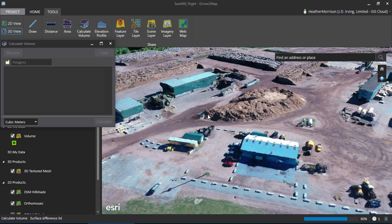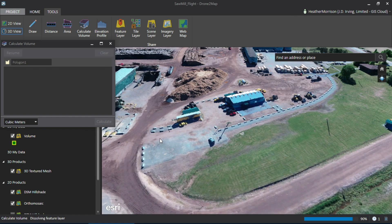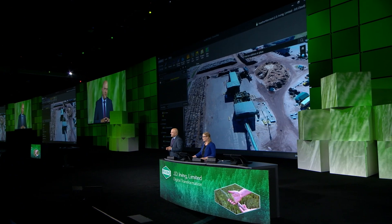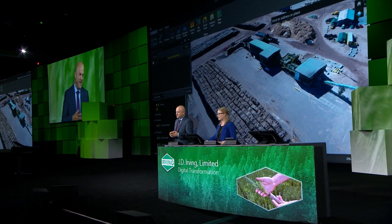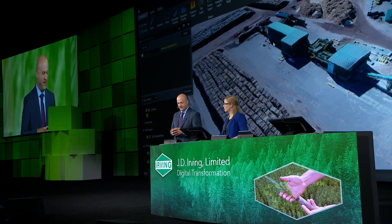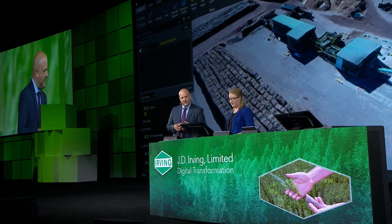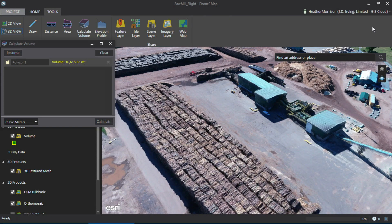The chips from the sawmills are then brought to the pulp mill to be turned into paper and tissue products. Managing inventory at our pulp mill is measured in days and hours, so we really need to have a good estimate of how much inventory we have at our sites. Running the mill out of chips is definitely not an option. Trying to estimate the volumes of these irregularly shaped piles can be quite a challenge because they're always in constant flux. We just finished calculating the volume of this chip pile, which is more than 16,000 cubic meters — less than two days of supply at our pulp mill.